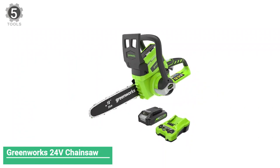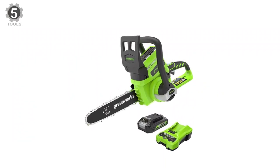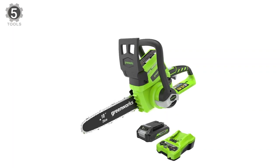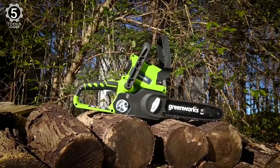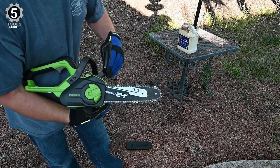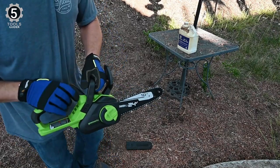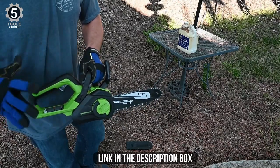Number 5: Greenworks 24V Chainsaw. The Greenworks 24V Chainsaw has a convenient rechargeable 24-volt lithium-ion battery and a 10-inch bar. It includes tool-free tension adjustment, an automatic chain oiler, and an easy-to-grip ergonomic handle. The battery can last through 35 cuts of relatively thick branches or boards before needing a charge. For most people, that's more than enough power to tackle small jobs.